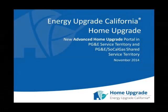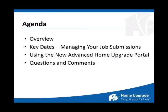We are addressing in this webinar the new Advanced Home Upgrade Portal in PG&E Service Territory and PG&E/SoCal Gas Service Territory. We'll save questions for the end — you can submit questions as you go along in the dialogue box in the right-hand panel on your screen, and we will answer them, time permitting, at the end of the webinar. Write them as you go along, and at the end we'll get through as many as we can.